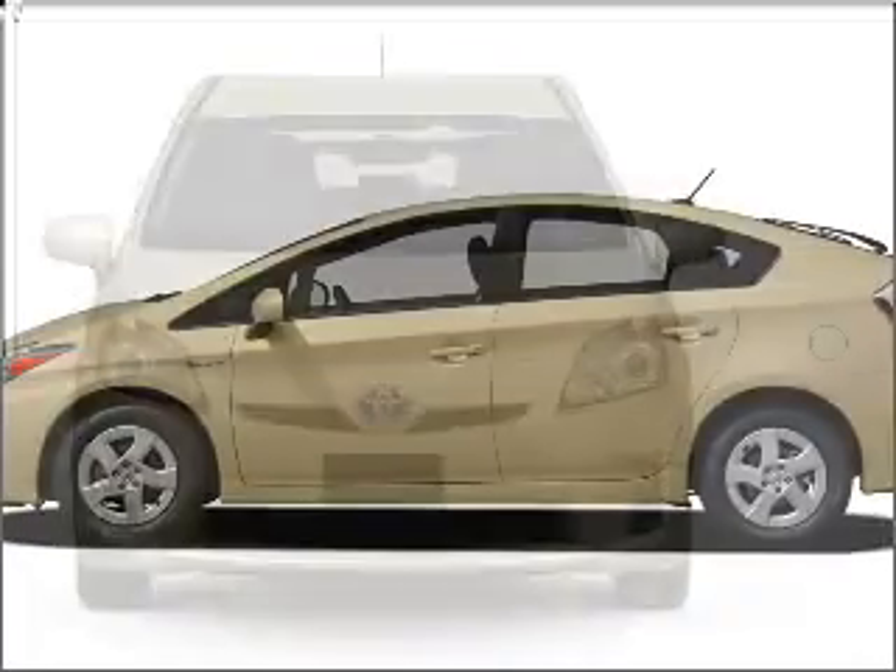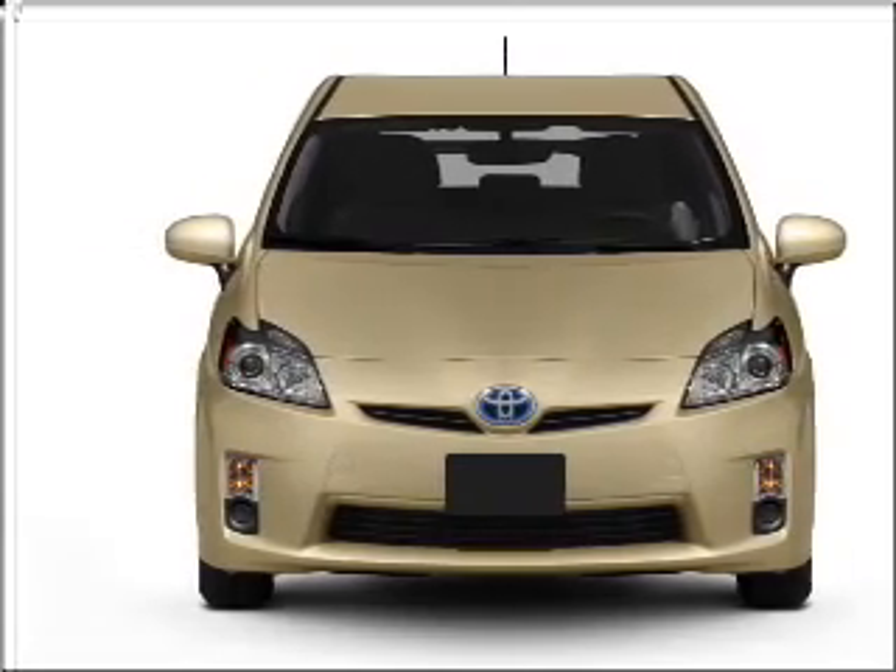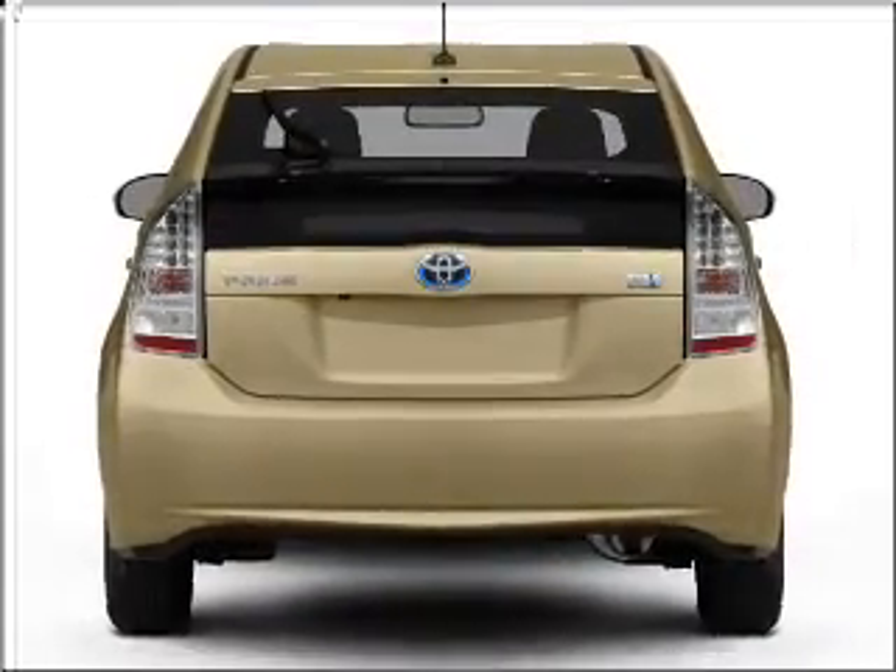Introducing the 2010 Toyota Prius. If you're looking for an automobile with great attributes, look no further. With an efficient four-cylinder engine connected to a smooth shifting automatic transmission.